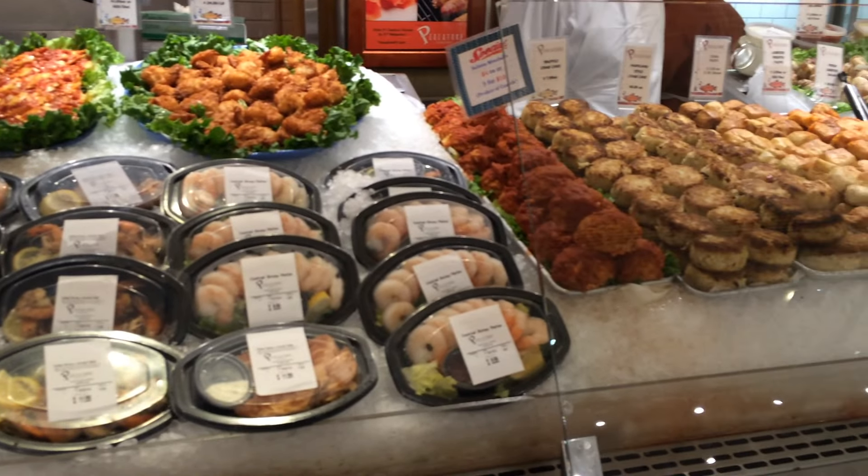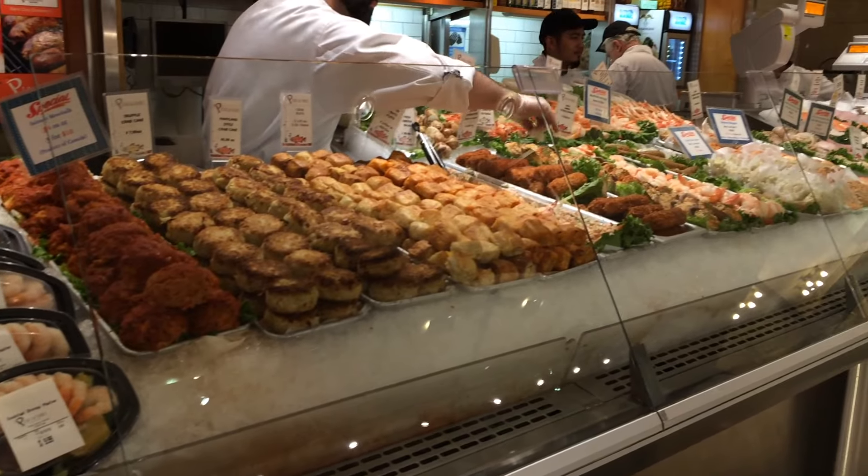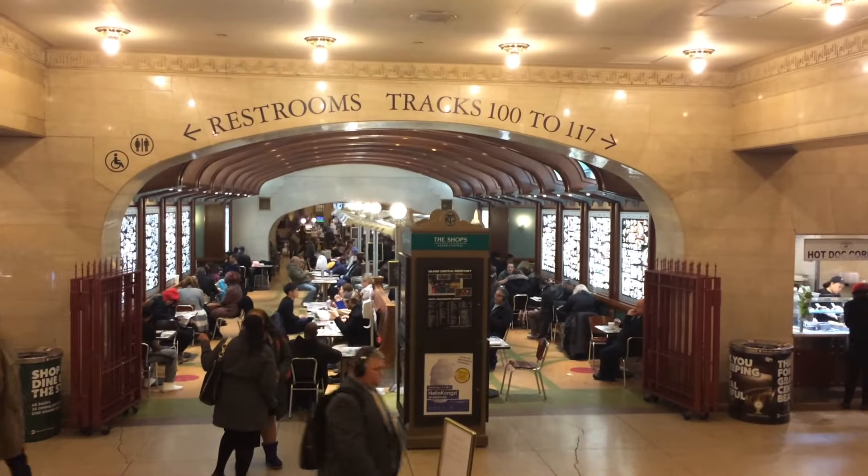Even though I'm not a big seafood person, this is still one of my favorite portions of the market to see — unless of course we're talking about seafood and eat it.